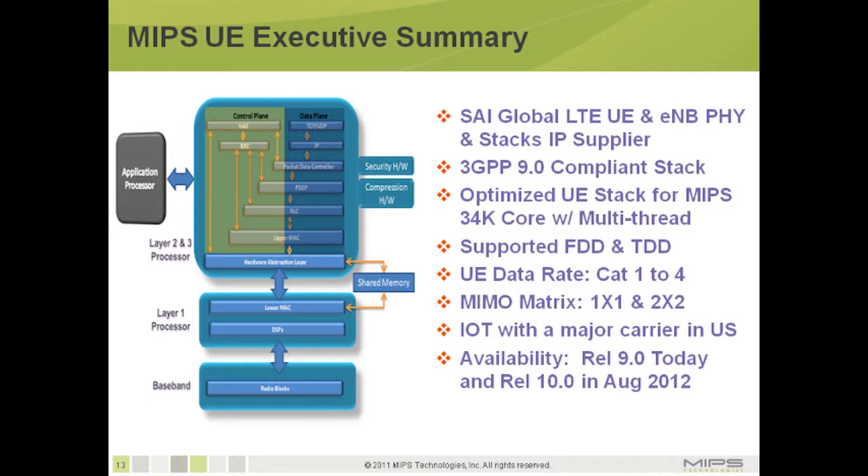The LTE UE stack supports both FDD and TDD modes. UE data rate support for CAT1 to CAT4 is fully scalable. In terms of radio, full support is provided for both one-by-one and two-by-two MIMO configurations. The SAI LTE UE stack has been deployed by several vendors and IOT-tested with major carriers in the U.S. Release 9.0 software is available today, with 3GPP Release 10.0 stack expected in August 2012.